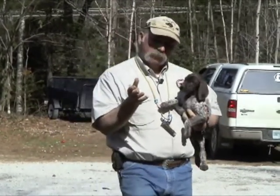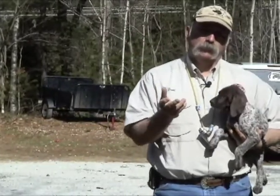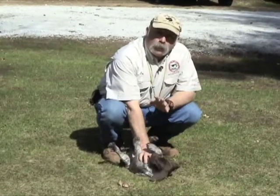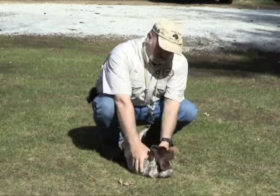We're going to do the same test over again on this pup, but as we're doing this I'm going to explain a few things. What we do is we try to breed the most cooperative and loving dog that we can for the future owner.